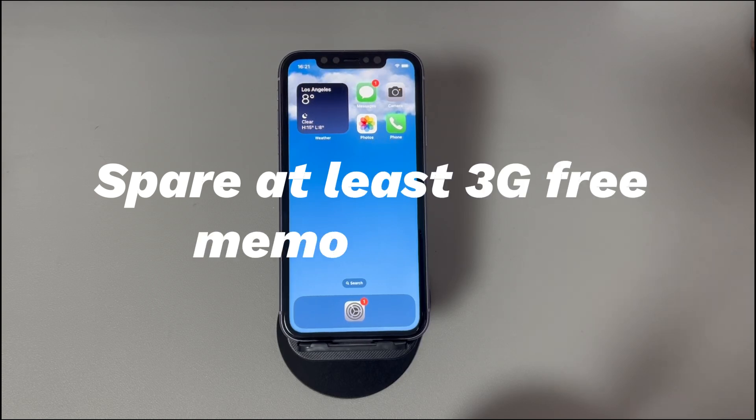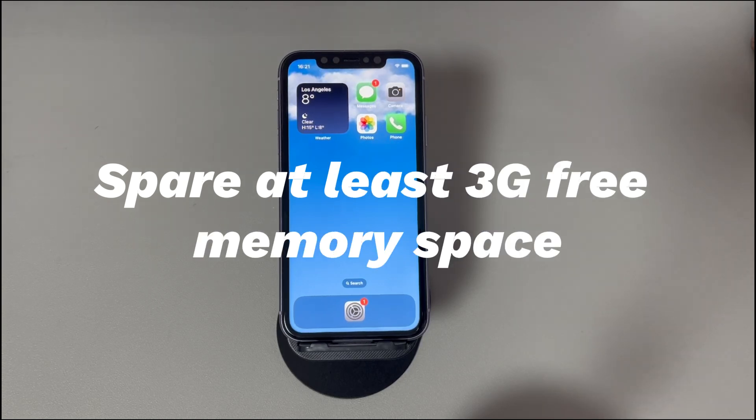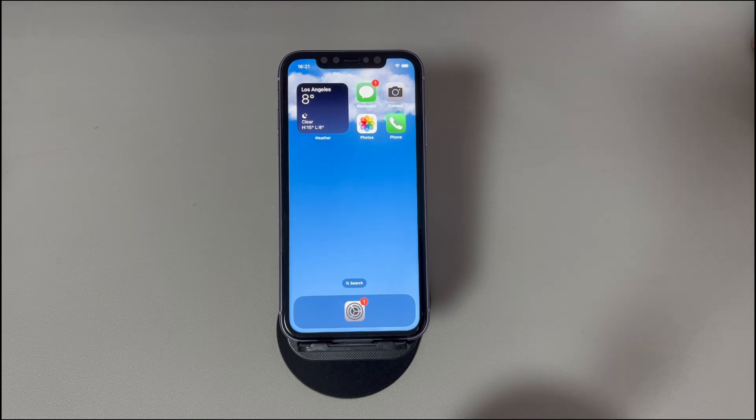Spare at least 3GB of free memory space. Do you see a low storage space warning on your iPhone before deleting the photos? If you do, the go-to solution is to free up enough storage first, like 3GB. Here are some strategies for reference: delete unused apps, clear cache in all your apps, delete unneeded messages and contacts, remove downloaded files, and so on. Once done, see if you're able to delete photos from the library on iPhone.